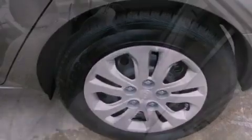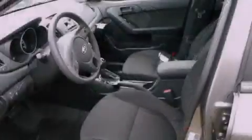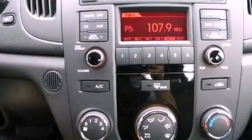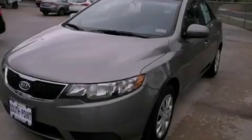A low-tire pressure indicator, traction control and stability control systems, a rear window defroster, 12-volt power outlets, rear impact crumple zones, an anti-lock braking system, side curtain airbags, side impact door beams, keyless entry, and cruise control.